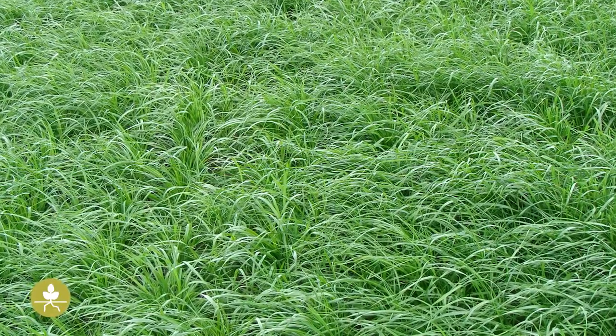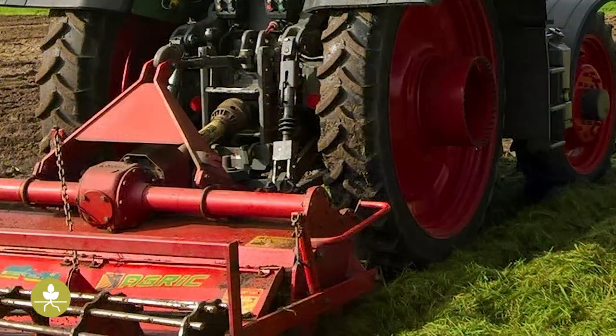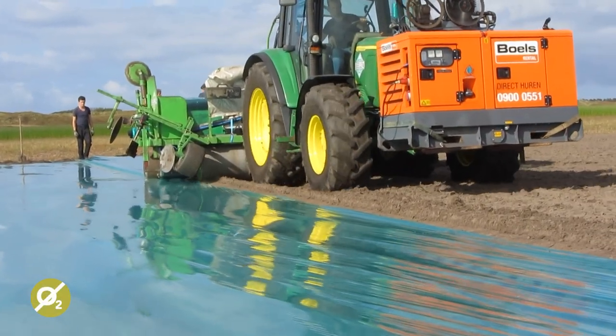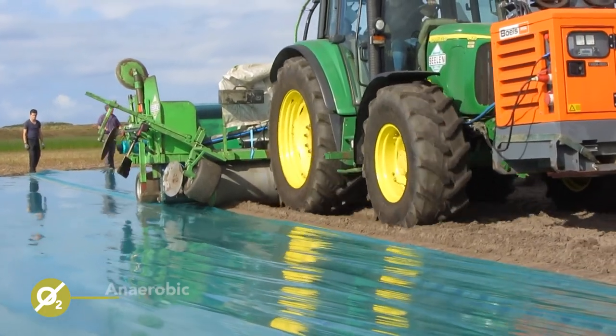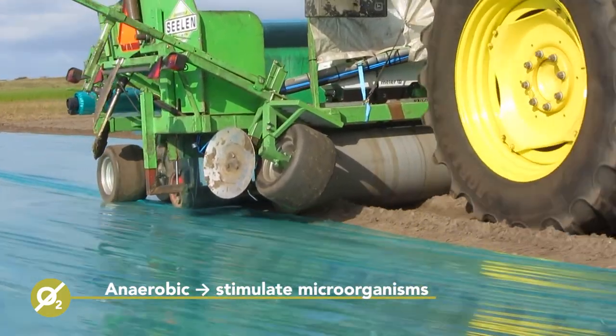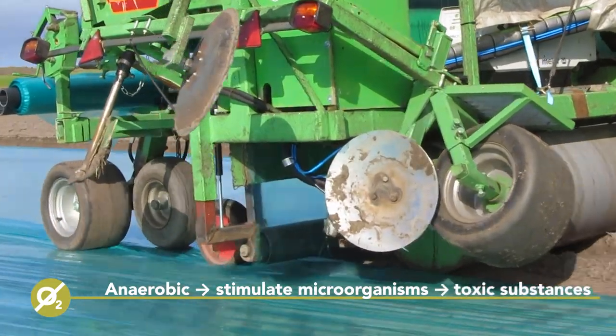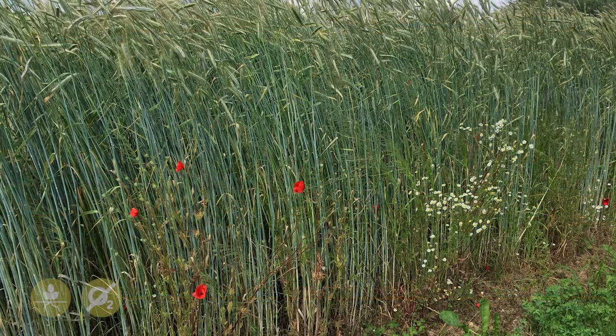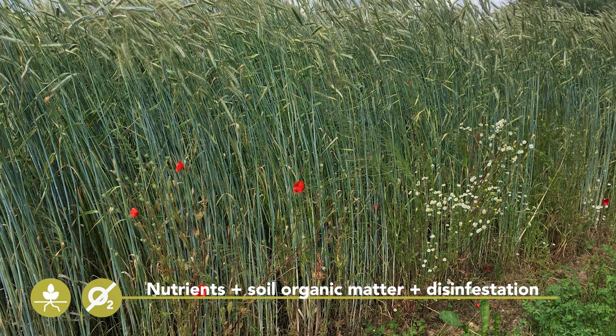Cover crops such as Italian ryegrass can be incorporated into the soil, for example, to build up soil organic matter and to improve the soil structure. When combined with anaerobic soil disinfestation, the soil environment is temporarily turned anaerobic. Certain microorganisms are stimulated to grow and under anaerobic conditions, they produce substances that are suppressive or toxic for several soil-borne pests and diseases. In this way, cover crops cycle nutrients and build up soil organic matter, while the soil gets disinfected through the ASD practice.